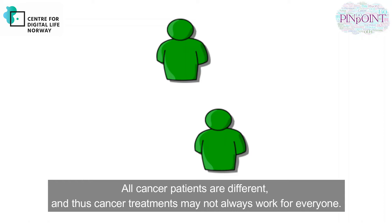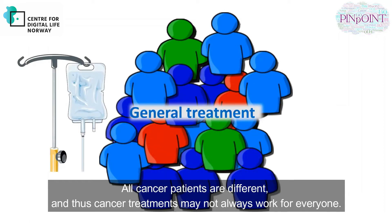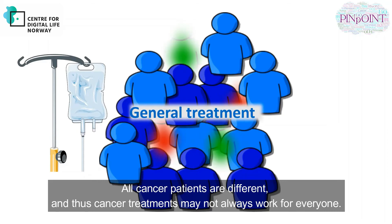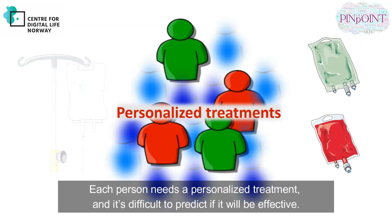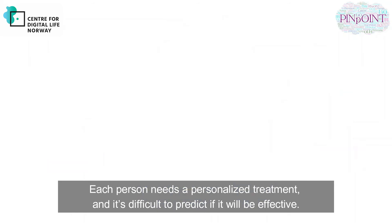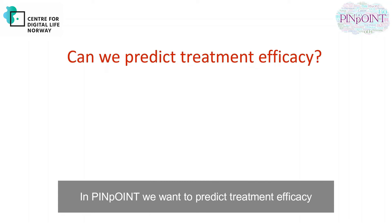All cancers are different, and thus cancer treatments may not always work for everyone. Each person needs a personalized treatment, and it is difficult to predict if it will be effective. In Pinpoint, we want to predict treatment efficacy.